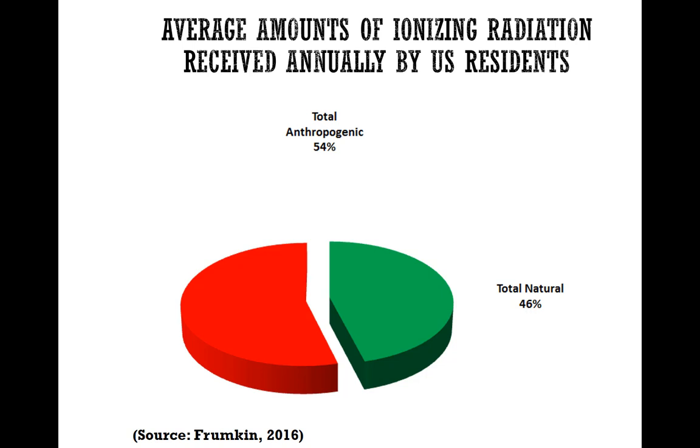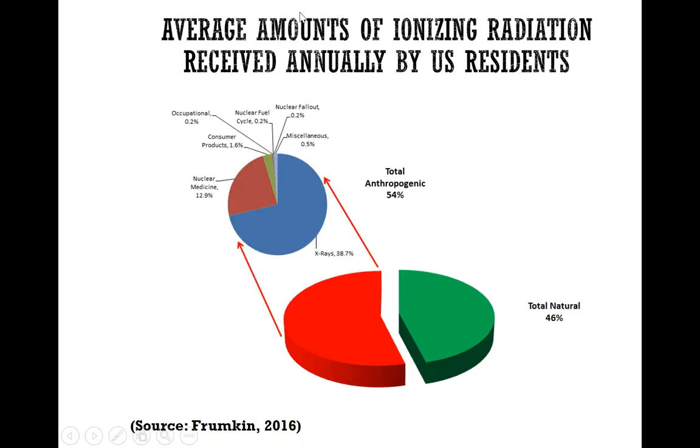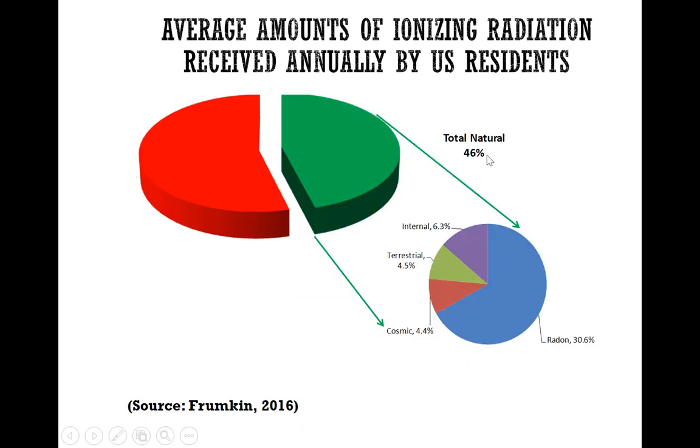There is an interesting study from the Frumkin textbook (2016) showing that exposure to US residents from ionizing radiation is more from anthropogenic sources compared to natural sources — 56% of exposure is from anthropogenic sources. A big chunk of this, 38.7% of total exposure, is from x-rays, with the remainder from nuclear medicine and other consumer products. Nuclear fuel and nuclear fallout exposure is very, very small.